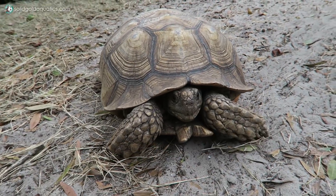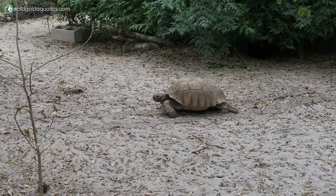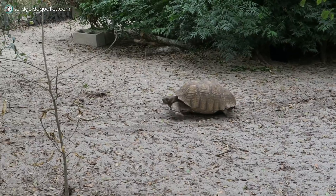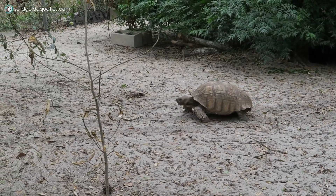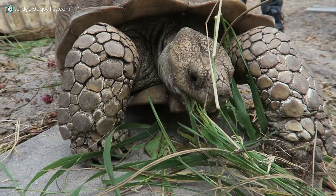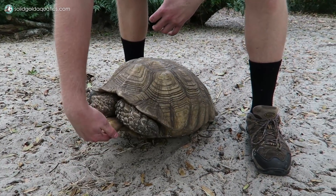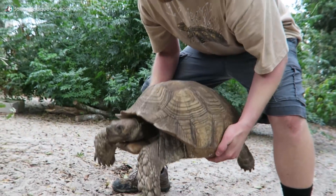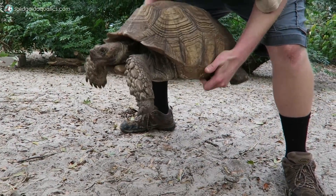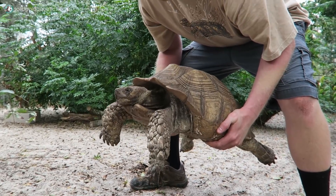Sulcatas are known for being an aggressive tortoise species against each other. Sometimes the bigger ones are even aggressive towards me — they'll come and ram me with their shell. That's how males fight. They have two gular scutes that come out and they'll actually ram each other and try to rip each other's necks open with the gulars. That's brutal. How much does that one weigh? Probably 40 to 50 pounds. And how long do these live? They can live over 100 years.